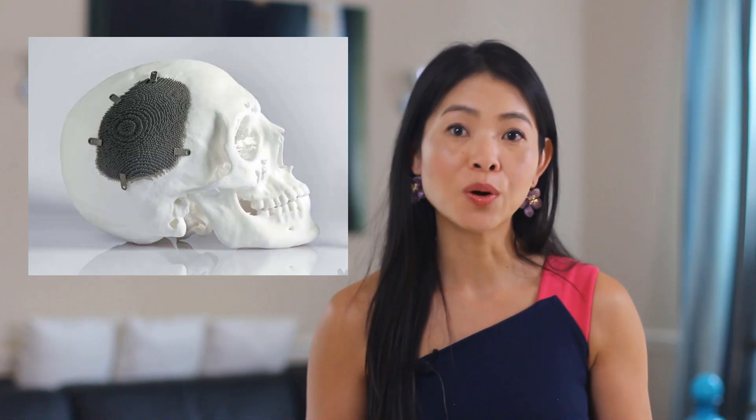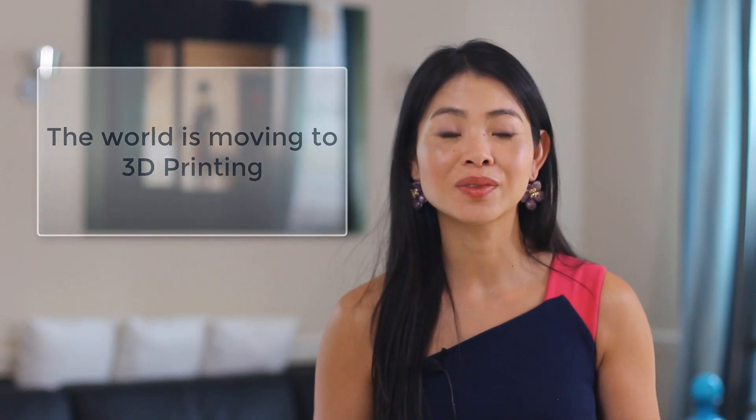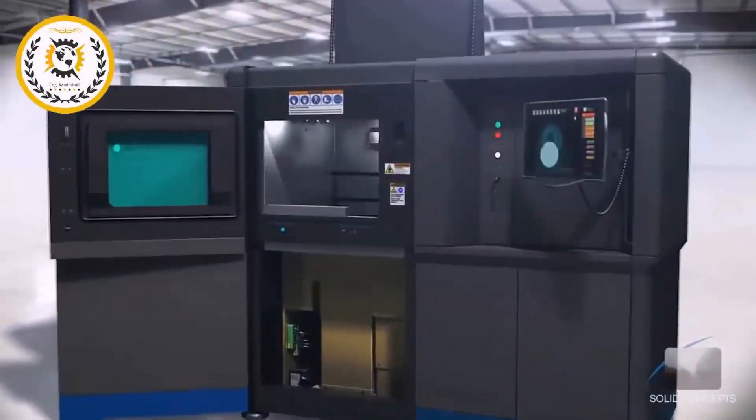What do these metal parts have in common? A jet engine nozzle, a bike handlebar for the Tour de France, a bone replacement? The answer is they have all been 3D printed. Of course when you think of 3D printing you think of printing with plastics, but what's leading edge now is 3D printing with metal.